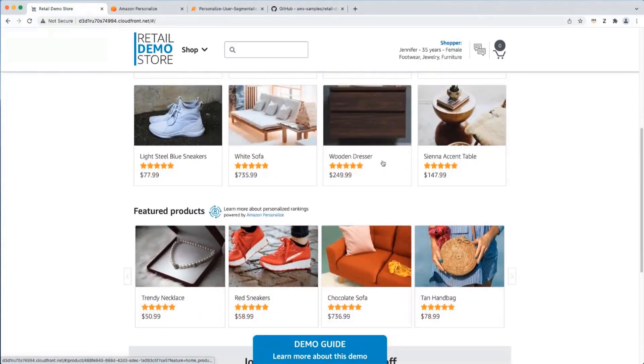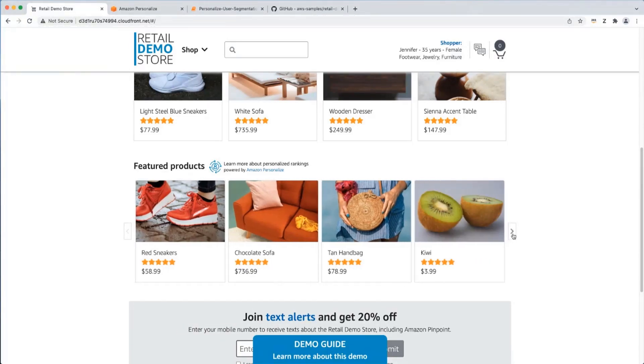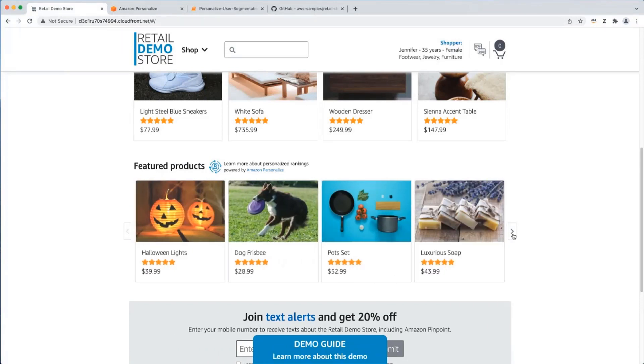Below the recommendations grid we see the second use case: the featured products carousel widget. This widget is loaded with products marked in the database as featured using a simple Boolean flag. What we do with Personalize is take those featured products and send them to a personalized ranking campaign that re-ranks them based on Jennifer's interests, moving products towards the front of the list that Jennifer would be most interested in. Sure enough, we see a jewelry product, a footwear product, and a furniture product in the first three positions.